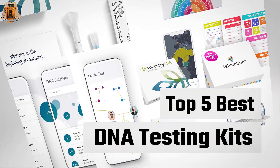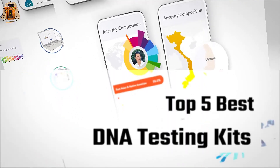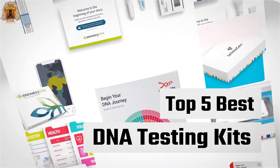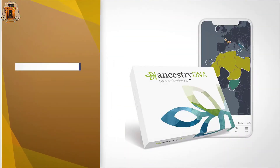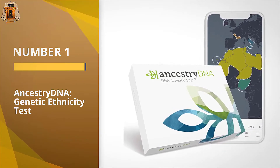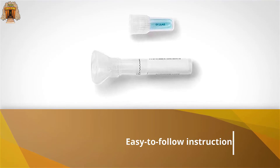If you are looking for the best DNA testing kit, here is a collection you have got to see. Let's get started. Number one: most popular — Ancestry DNA genetic ethnicity test. The aptly named Ancestry DNA test stood out as the best DNA testing kit because it presents test results in a clearer manner than other services.